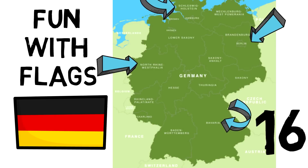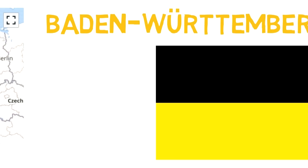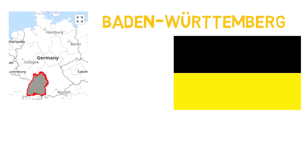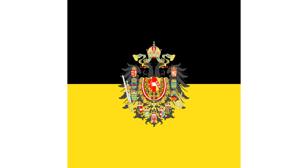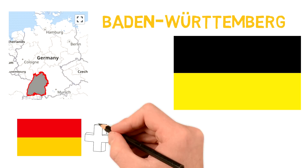First, Baden-Württemberg. Their flag is this one, a bicolor black and gold/yellow flag. It was created in 1952 after the merging of former German states which were divided due to different occupying forces after World War II. The flag is the same as the Habsburgs used in Austria, but this seems to be just a coincidence as the colors are simply the gathering of Baden's yellow and red and the black and red of Württemberg.